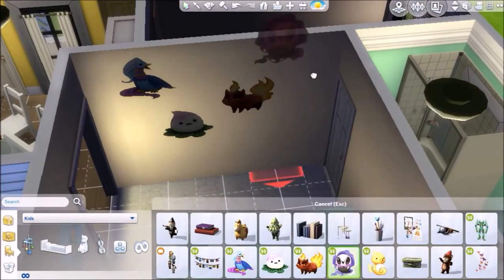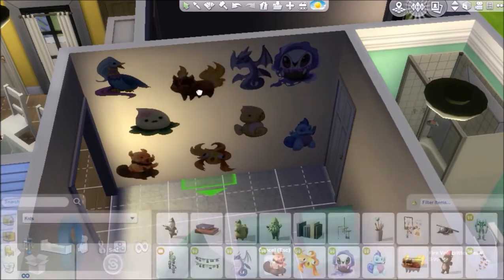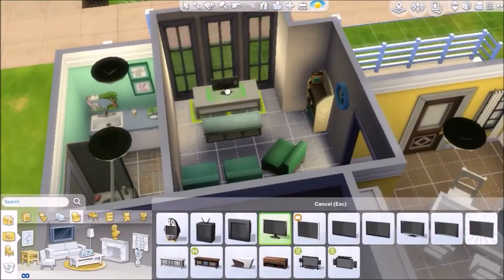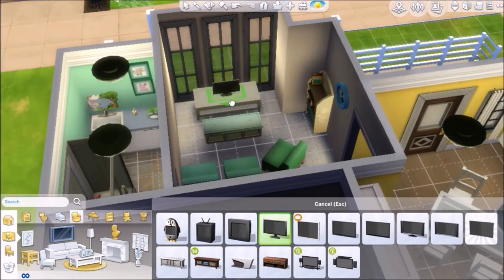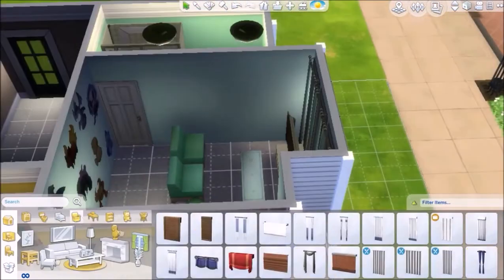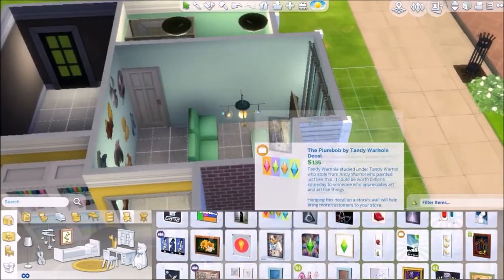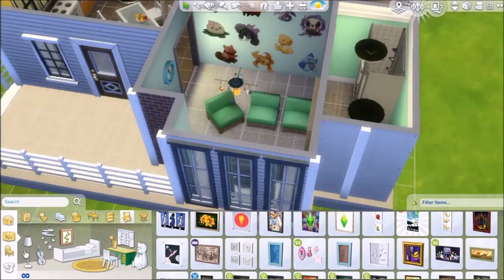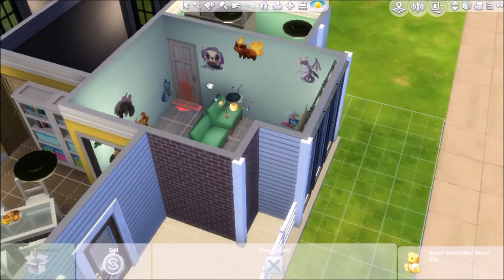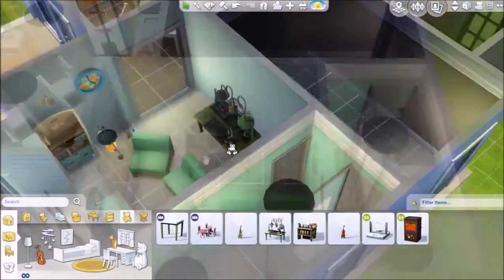I covered a whole wall in decals but then moved them to the other wall because I thought I could utilize the space more. Don't those remind you of Pokemon? At this point I was putting down a TV and thought with these big windows you need a big TV. I forgot the cheat to make things bigger since I haven't built in so long, but I remembered it later in one of the kids bedrooms. I added a little computer desk in the corner.